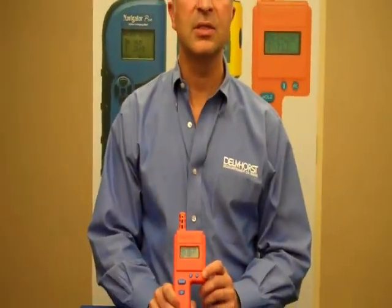The HT3000 is an extremely useful tool for building inspectors, IAQ specialists, and restoration professionals, and comes with the support of an experienced service team solely focused on customer satisfaction.